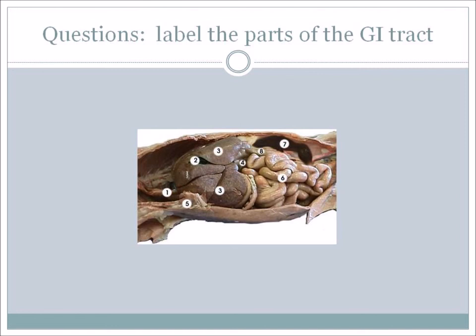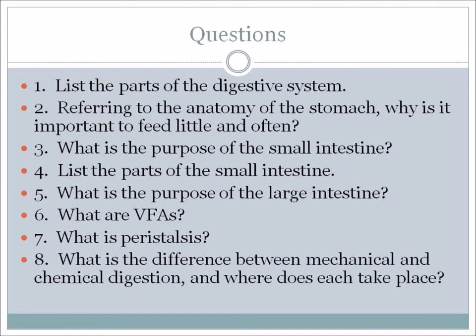Here we have some questions for you to try – you can identify parts of the digestive tract and answer some questions as well. I hope you enjoyed that. That was number two in the Equine Nutrition Series on the digestive system, and I am Liesel Lampson.